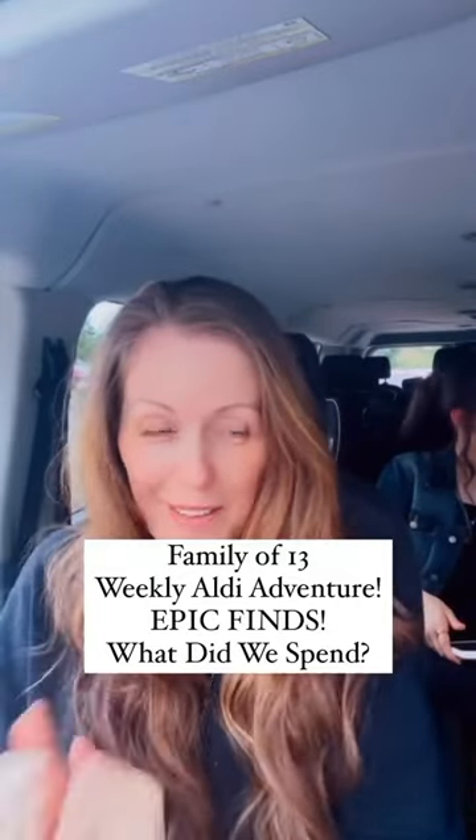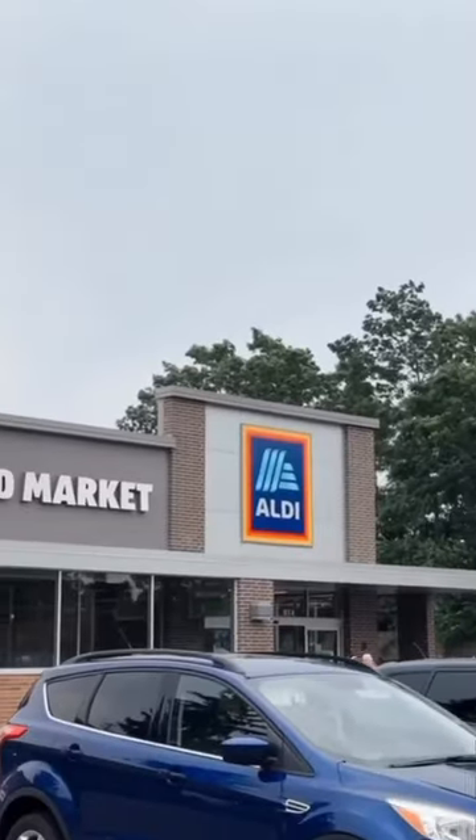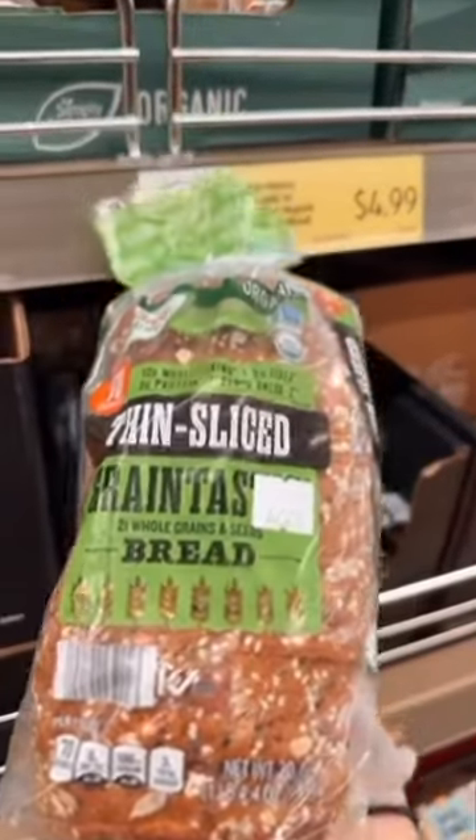So we're going into Aldi's. We're going to see what we can find this week. $4.99 for the Grain-tastic bread — we're going to grab two of these.